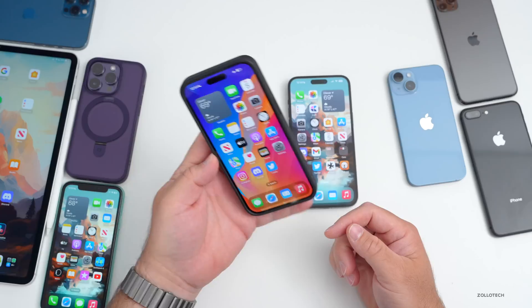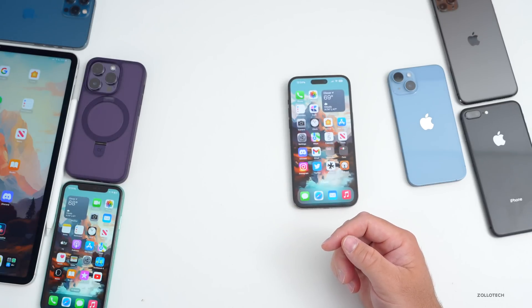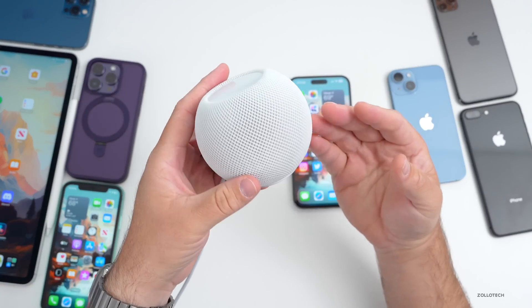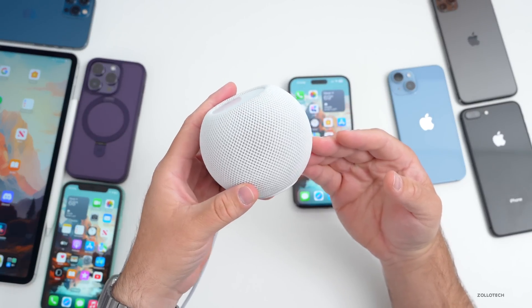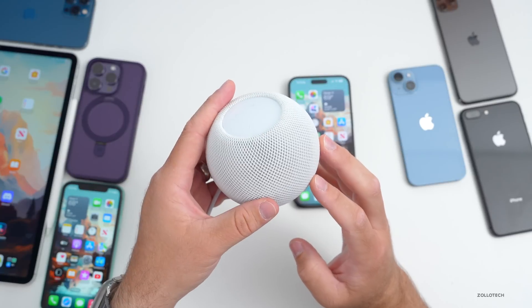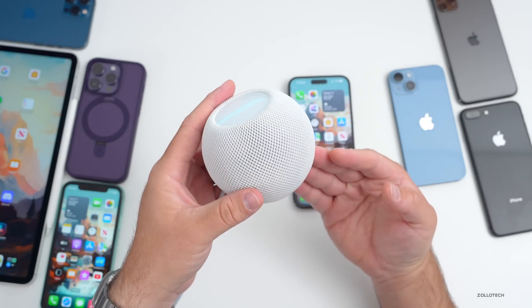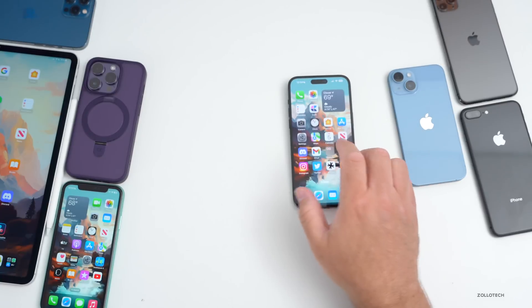It seems like 16.4.1 is okay, but 16.5 is getting better. Now for some Apple news: the HomePod mini has arrived in Denmark this past week, so if you've always wanted one and you're in Denmark, it should be available locally or you can order it from Apple.